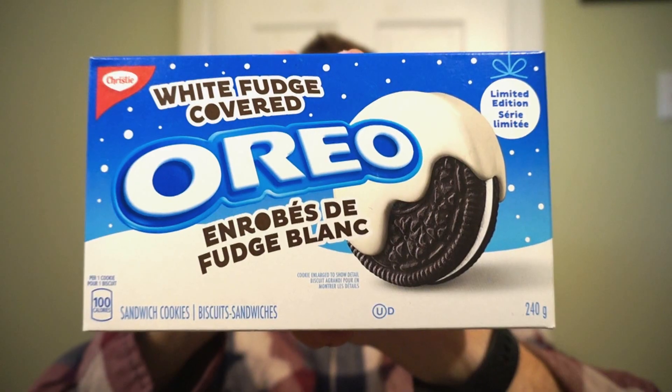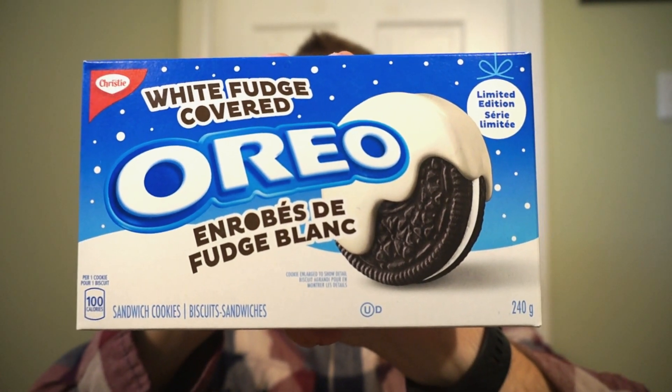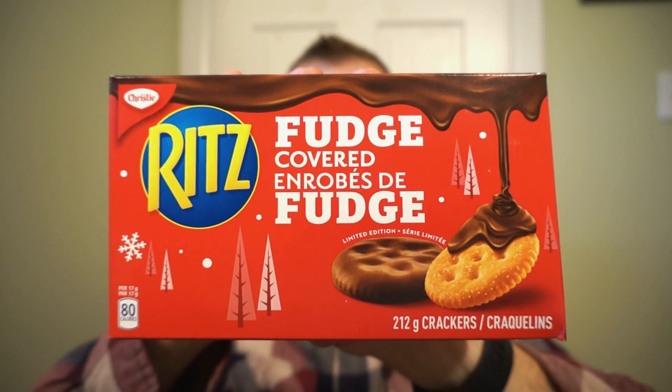We're back with another on reviews. You can hear sleigh bells in the distance — Christmas products are just starting to show up in stores. It's a big food season, so we're starting early checking out seasonal flavors. We've got the new limited edition white fudge covered Oreos and the new fudge covered Ritz. These are new to Canada; the United States had them last year. Nutrition facts and ingredients will be listed at the end.